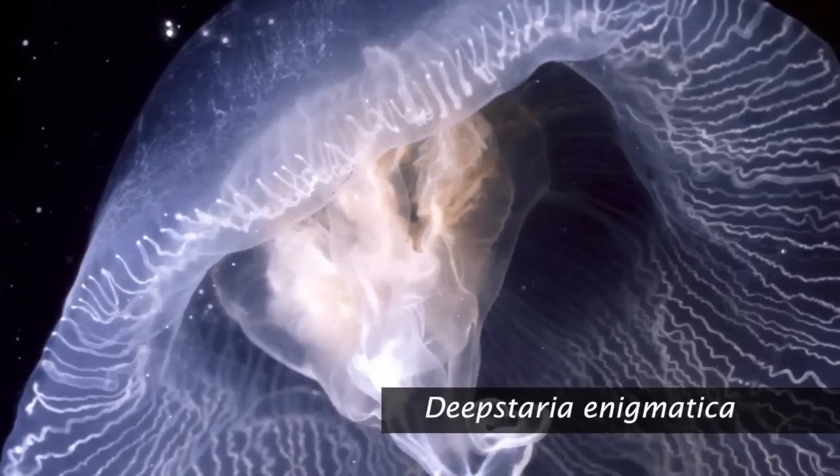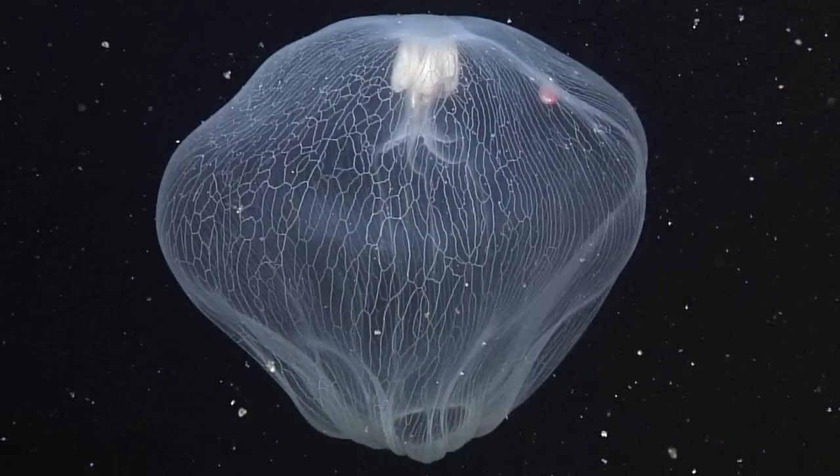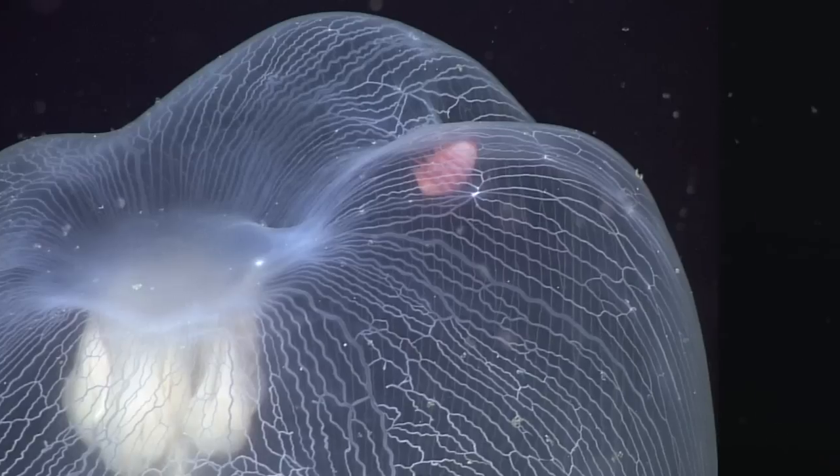Deepstaria is a beautiful jelly. This one was photographed a little over 1,000 meters below the surface here in Monterey Bay. It's a fascinating animal. One of the things we've noticed is that almost every single time we see this, it has a small pink parasitic amphipod or a small crustacean living on it — just one — and we don't know why.